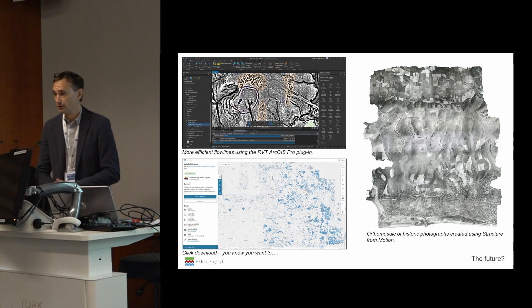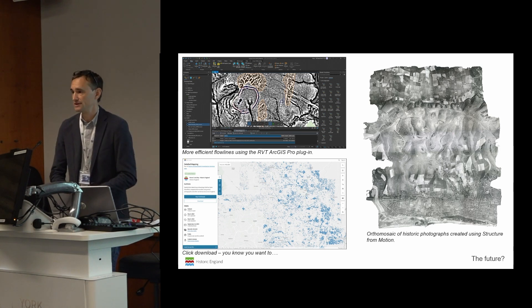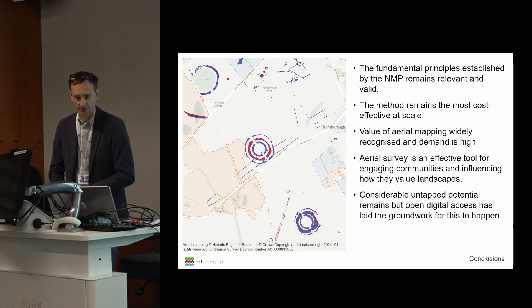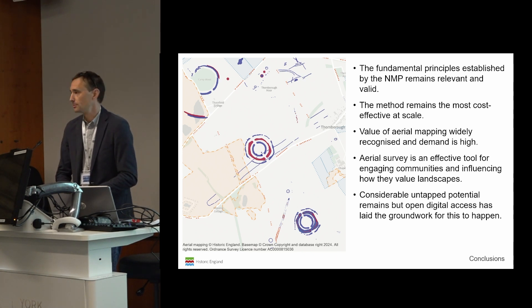Our methodology continues to evolve through both small incremental changes — such as RVT plugins making workflows more efficient — and bigger developments. Looking to the future, we're exploring how artificial intelligence can be built into that workflow with a human-in-the-loop methodology. To conclude: the fundamental principles behind what was the National Mapping Programme remain very relevant. It is still the most cost-efficient way to record archaeology at scale. Our projects are highly valued, demand is high, and as Helen noted, this is also a very good way to engage communities. There is a huge amount of untapped potential in our data, so do click, download and start playing with it.